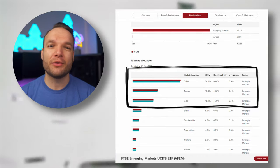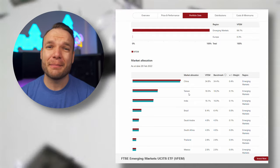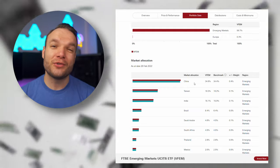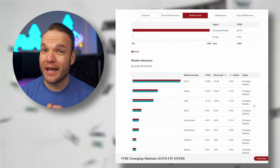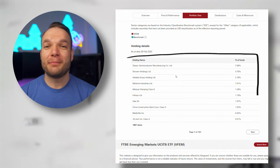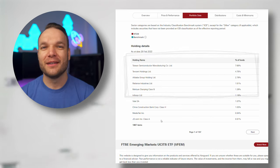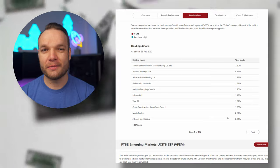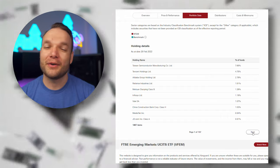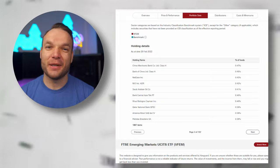China and Taiwan both feature on the emerging markets list even though their economies and GDP are on the rise and make up a big part of the global economy. Some of the companies on this list are huge giants, many based in China and Taiwan — like Alibaba, TSMC, and JD.com — who all do huge amounts of business but have seen their share prices beaten up over the last year or so as various market fears have caused investor sentiment to change. I've personally allocated around 15% of my ISA into the emerging markets fund, as in the long term I think there are huge opportunities here.